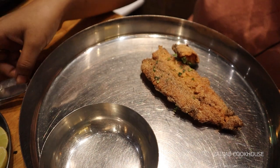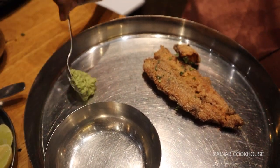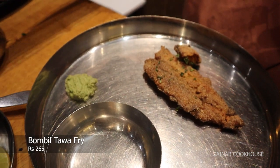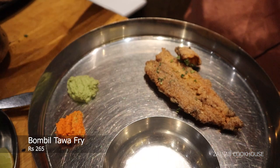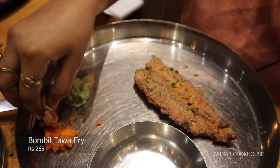Alright guys, so here is our order and the table is full of platters. I am seriously very excited to taste now. First, I am going to start with crispy bumbil. With this, I am going to take green chutney because this green chutney is very famous. And this one is green chutney and this one is garlic-wala chutney — I also like garlic, but not too much. Let's try.